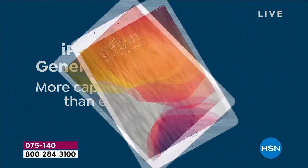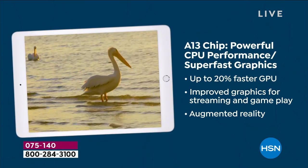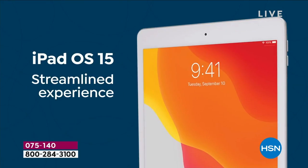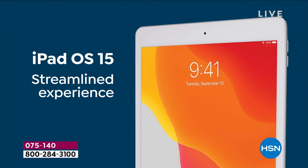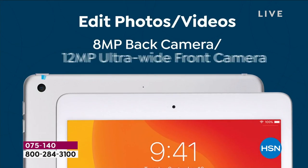We've got the one that everybody wants — the new one, the latest one, the one with the A13 chip that's more powerful, that gives you super fast, streamlined experience, and of course with a 10.2 inch retina display. It's glorious.